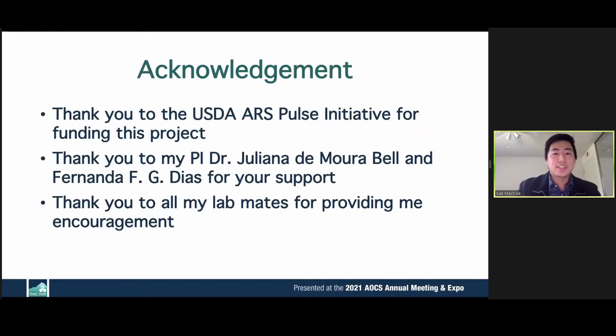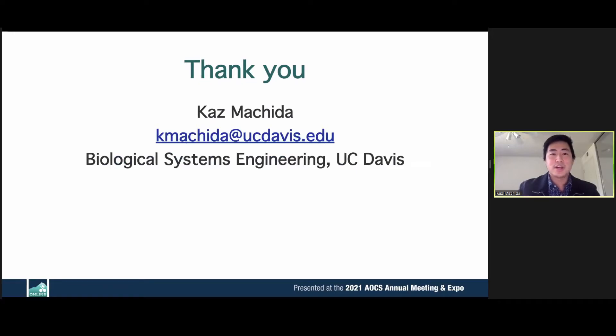I'd like to thank the USDA ARS Pulse Initiative for funding this project, my PI Dr. Juliana Bell and Dr. Fernanda Diaz for their support, all my lab mates for their encouragement, and the audience for listening to my presentation. Thank you so much.